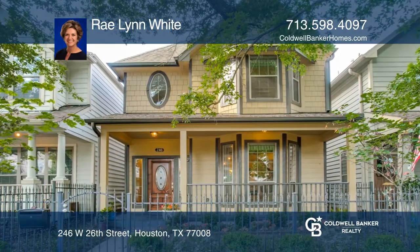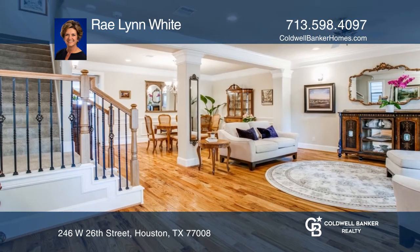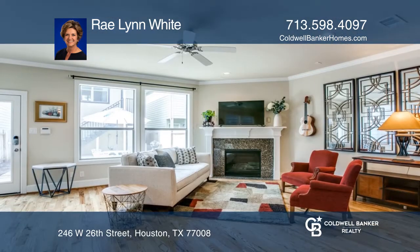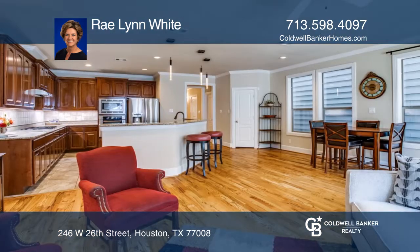This charming bungalow style home offers 2,638 square feet of spacious open living. This two-story home features two living areas, formal and casual dining, plus an amazing kitchen open to the family room.